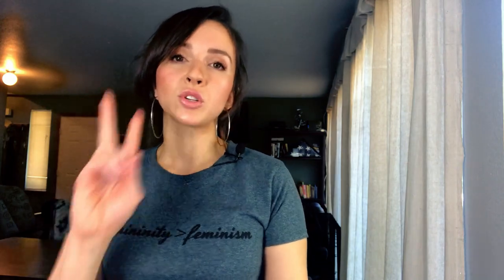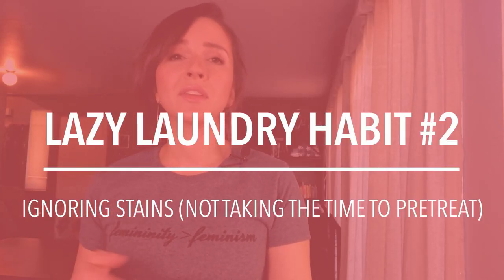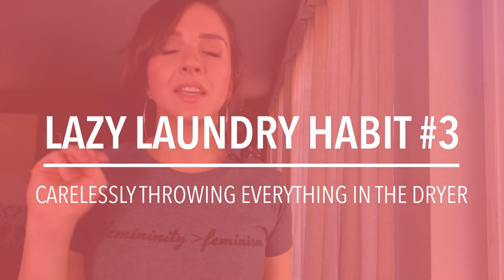Lazy laundry habit number two is ignoring stains on clothes and assuming the washing machine is going to do the work for you. Always make the effort to pre-treat stains when needed — so blood, dirt, coffee, grass, makeup — all of that needs to be pre-treated before tossing it in.